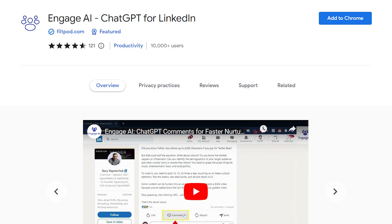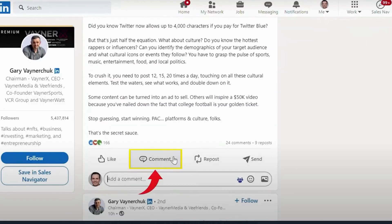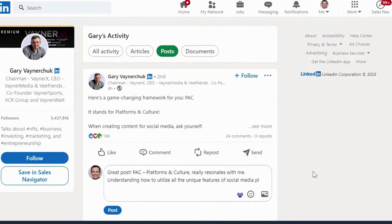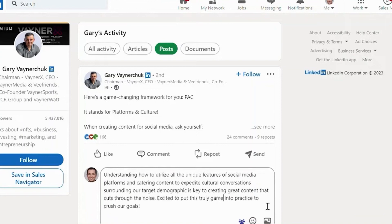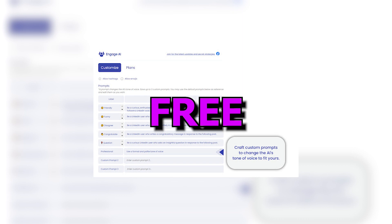Number 3: Engage AI. If you've ever broken a sweat over crafting a reply to a LinkedIn post, you're gonna love this. Engage AI is your personal LinkedIn comment concierge, akin to TweetGPT for Twitter. It's here to take the guesswork out of your LinkedIn engagements, making your social networking experience smooth and stress-free. Engage AI deftly dives in and concocts a suitable comment reply tailored just for you. Not entirely satisfied with the result? No worries — you can run multiple instances until you hit that perfect response. You also have the option to craft custom prompts to tweak the AI's tone of voice. And the cherry on top? Engage AI is absolutely free to use.